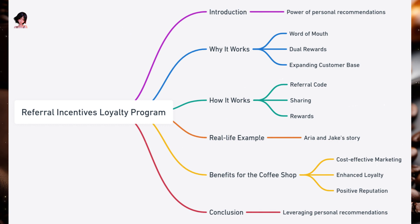Real life example — Meet Aria. She's a regular at her local coffee shop and loves their cappuccino. When she learns about the referral program, she shares her code with her friend Jake, a coffee enthusiast. Jake decides to give it a try, signs up using Aria's code, and enjoys a delightful espresso. As a thank you, the coffee shop rewards both Aria and Jake with a free drink. They both feel appreciated and the coffee shop gains a new regular customer.